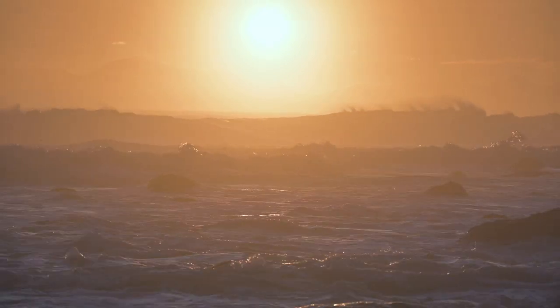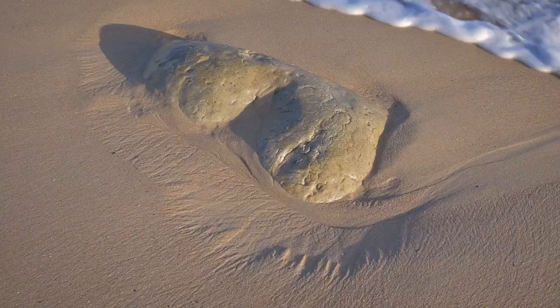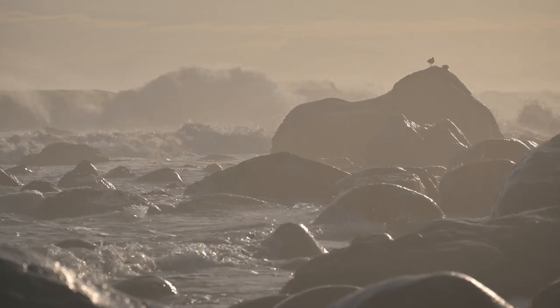Hi everyone. Landscape photography is a challenging pursuit, especially when conditions are less than ideal. Learning to adapt is key to creating great images, and on this trip to the Cape I had to adapt. Join me on this short photographic adventure capturing seascapes and abstracts.